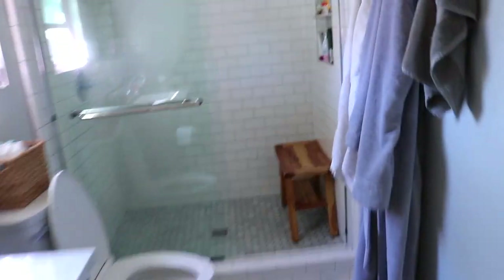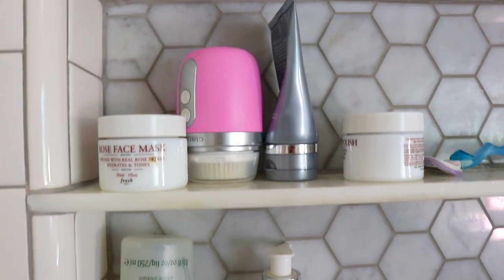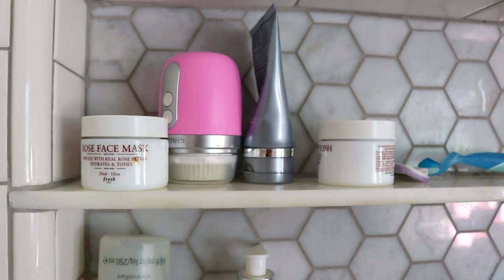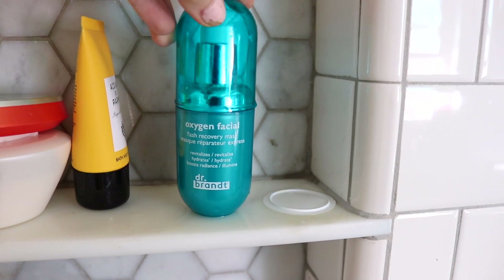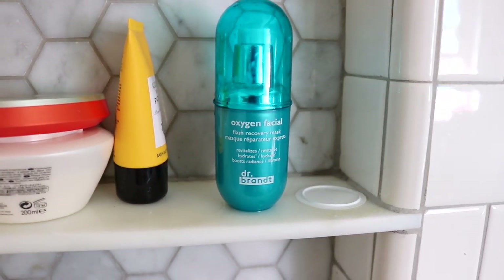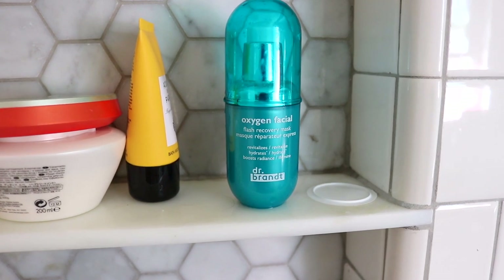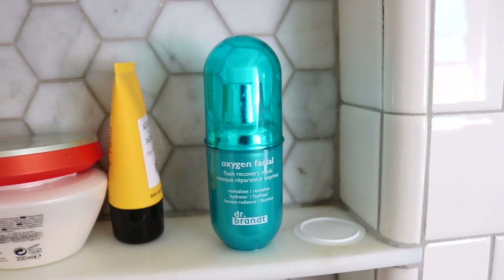So let's start in the shower. I'm going to step on in here and show you some things I've been using lately. Fresh has my heart for skincare products right now. Today I put on this first — this was at a hotel I was at, by Dr. Brandt, the oxygen facial. It foams up, it feels amazing on your skin. If I ever need a little pick-me-up and my skin looks dull, I love using that, especially in the shower. It's really quick too.